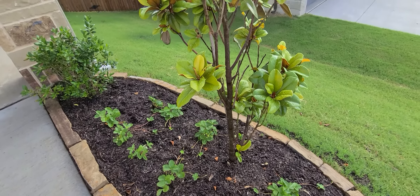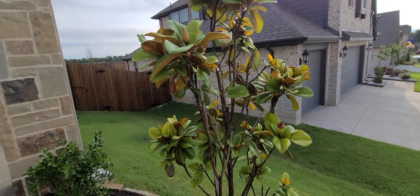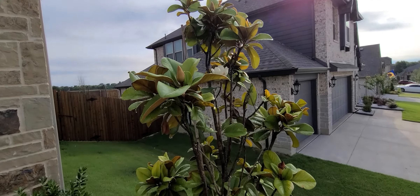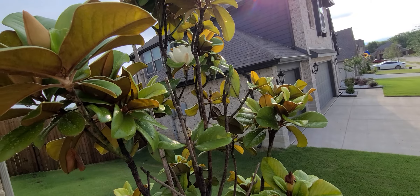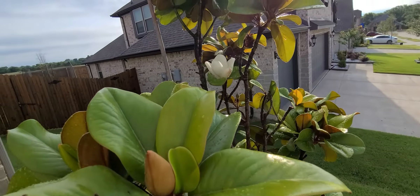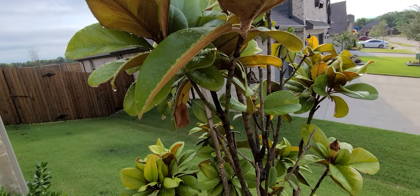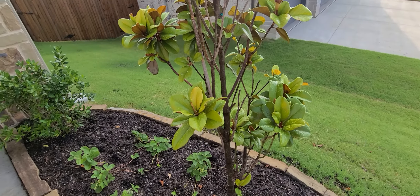Good morning. The magnolia tree is looking much better. There's a leaf right there showing some browning, but when we moved in, they were all showing that browning. So I'd say it's much better. That flower — they've started to put out a fragrance that is wonderful. I'm real pleased with this tree now.